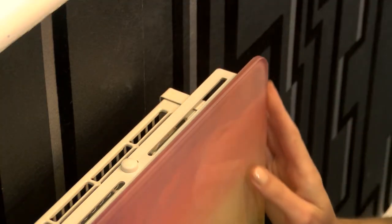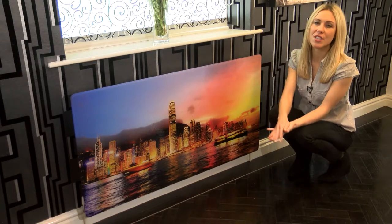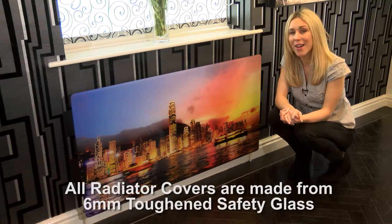With rounded safety corners so you won't have to worry about those sharp bits on your radiators, and a surface area warm to the touch, they really are very safe and so they're great for kids' rooms, shops and care homes too.